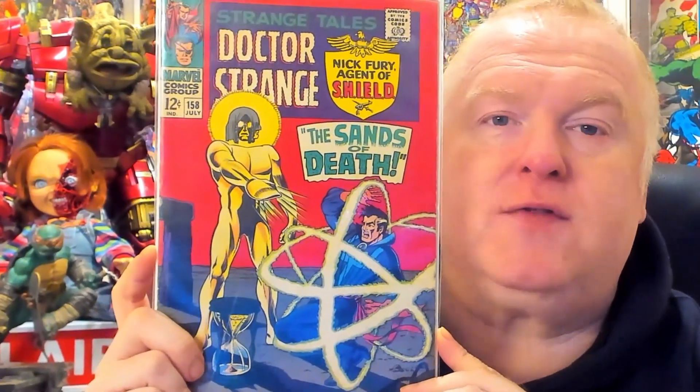This is a beautiful copy of Strange Tales issue 158 — it is of course the first appearance of the Living Tribunal. I picked this up from a Facebook group. It's in really nice condition and I'm probably going to get this graded. The Living Tribunal isn't a massively popular character but it's an old-school book, I love the cover, and I do like the character. Really pleased to have this one in the collection.